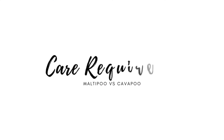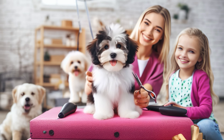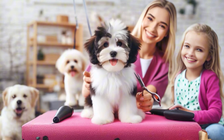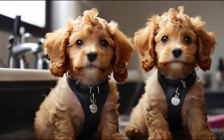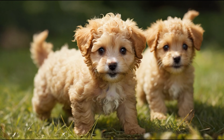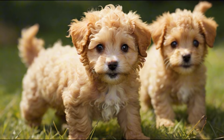And finally, let's talk about care requirements. Both breeds require regular grooming to keep their coats looking their best. Maltipoos, with their curly coats, may need more frequent grooming and brushing to prevent matting and tangling. Cavapoos, while also requiring regular grooming, may have a slightly easier coat to manage. Both breeds also benefit from regular exercise, but Maltipoos may have a slightly higher energy level and therefore require a bit more physical activity.